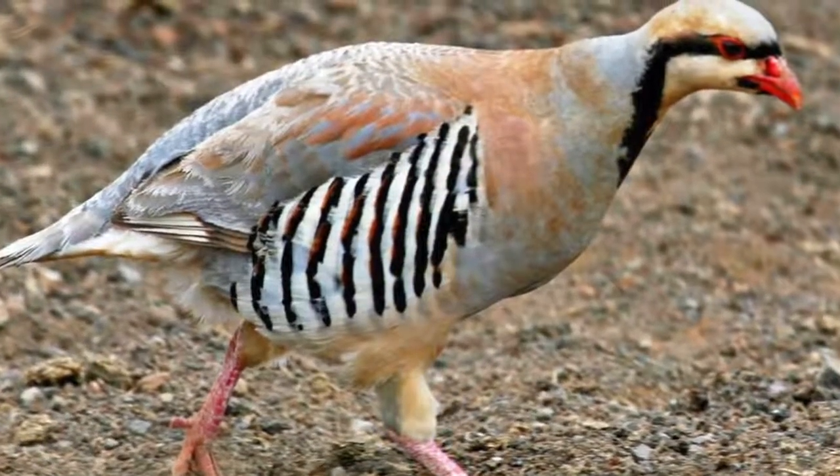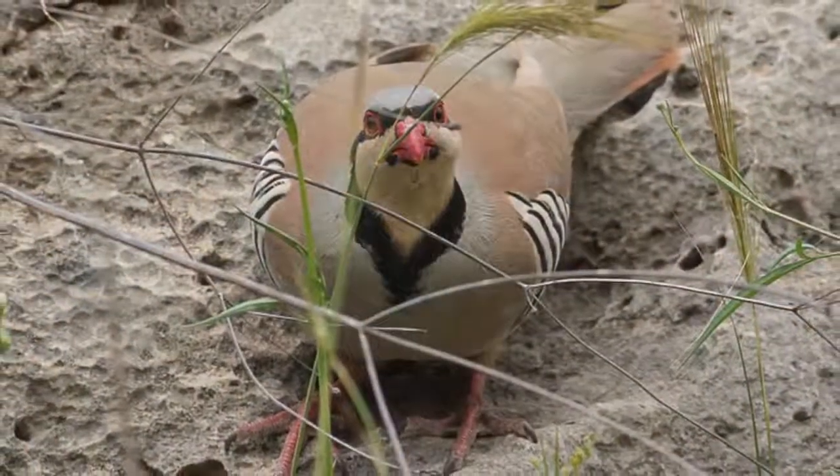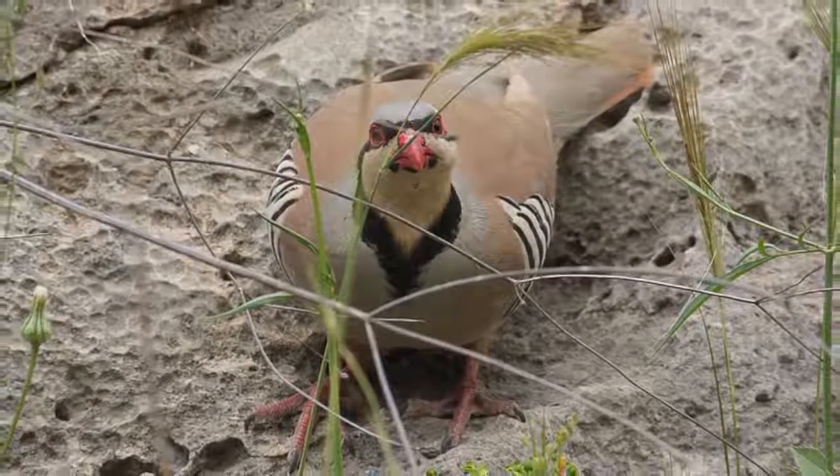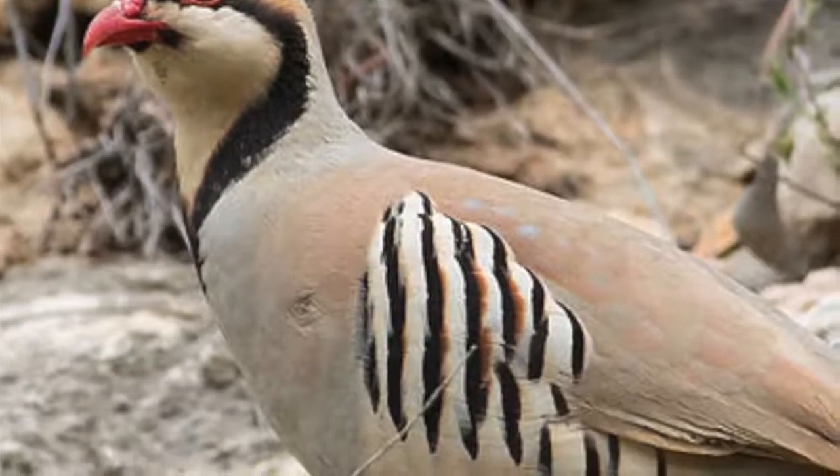This was my first encounter with these beautiful birds and I was captivated by their animated behavior and by the compositional and design possibilities of the light and dark accents of their faces and their lateral stripes.